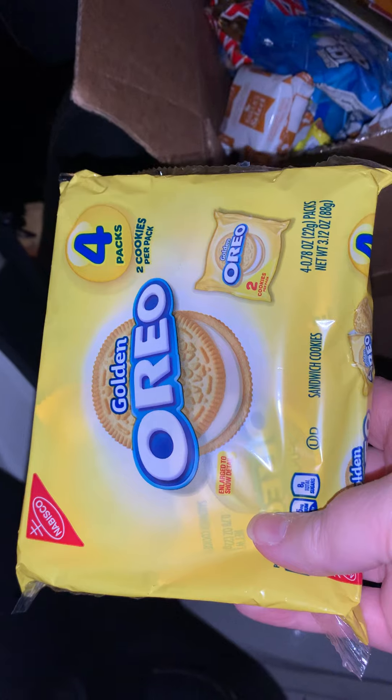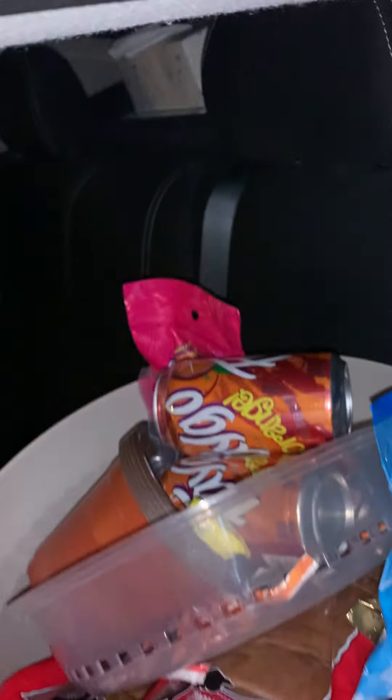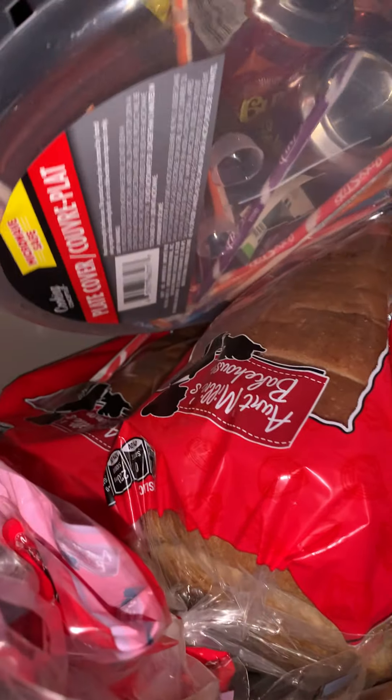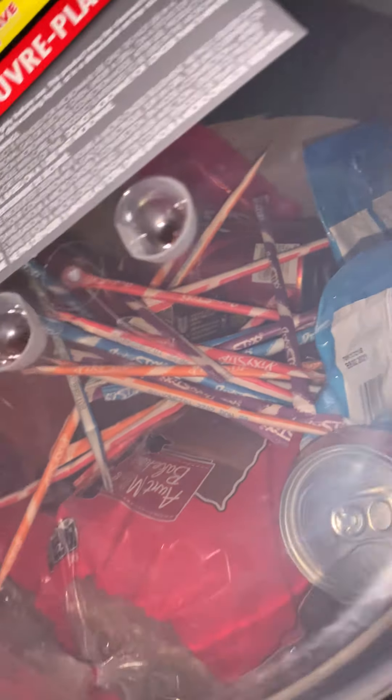So to start here, I got a little bag of golden Oreos — not my favorite, but I mean, I like Oreos. I just don't like the golden ones. Chocolate is my favorite thing, as I've said before. The first thing I found was this little thing of stuff loaded with bread and one of those plastic covers for using in the microwave.